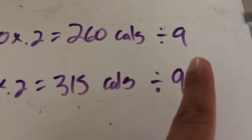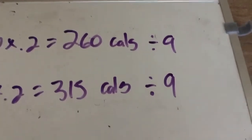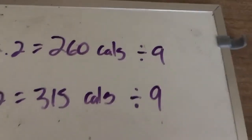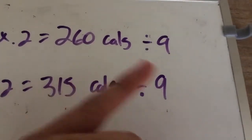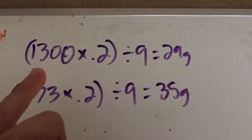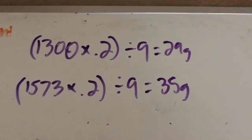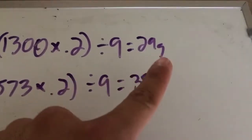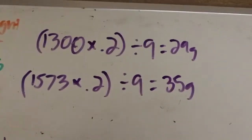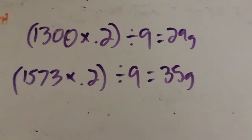So after taking 20% of each calorie value, we come out to 260 calories for the minimum and 315 calories for the maximum from fat. To convert from calories to grams, we divide by 9, since every 1 gram of fat has 9 calories. So Dienda needs 29 grams of fat at the minimum calories, and 35 grams of fat at the maximum.